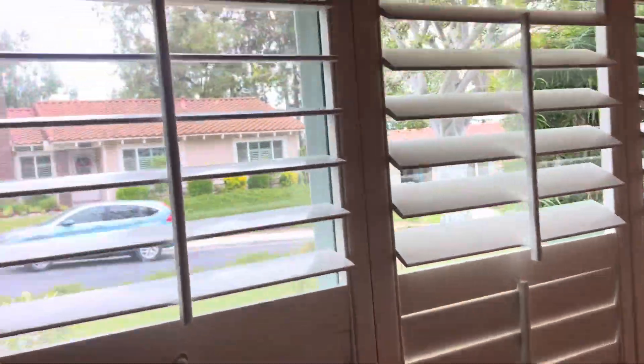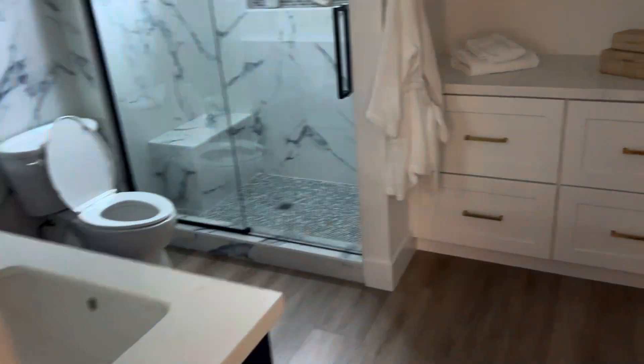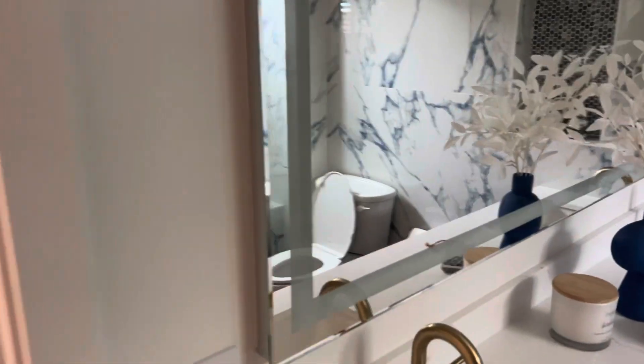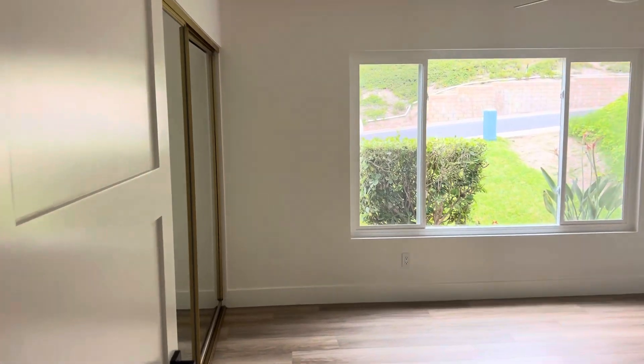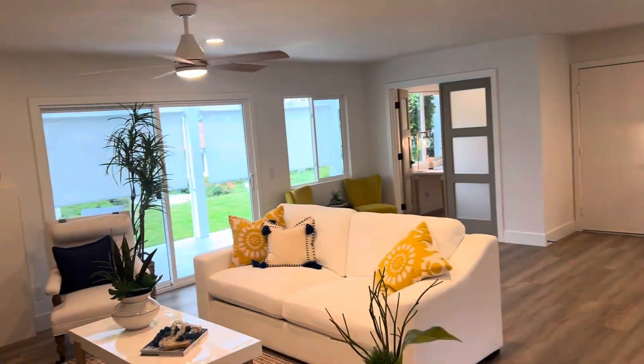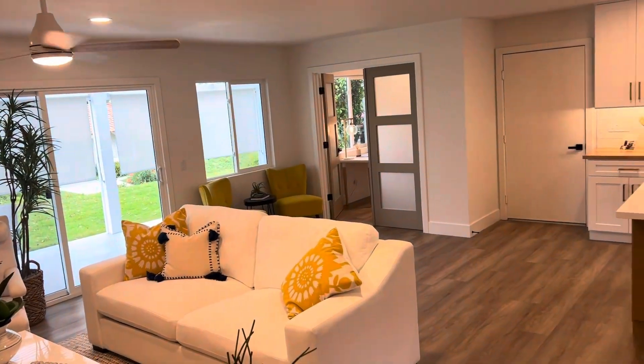Some shutters. Shower. Even the mirrors are fancy. It says three bed, two bath — I mean, let's call that laundry room a third bedroom. I guess you have room for a bed. All right, I'll allow it.